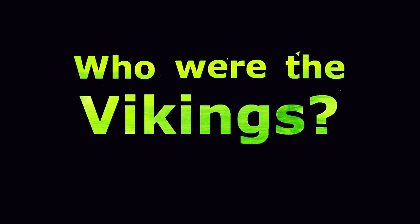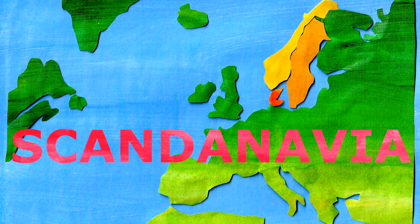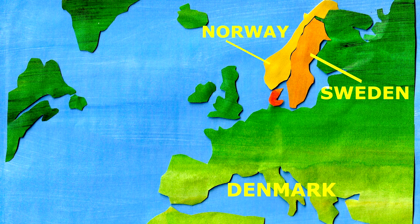Who were the Vikings? The Vikings were fierce warriors that travelled Europe from the late 8th to the late 11th centuries during a period known as the Viking Age. They came from Scandinavia, a region in Northern Europe consisting of Norway, Sweden and Denmark.